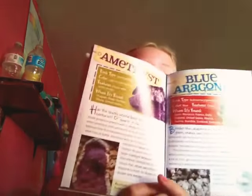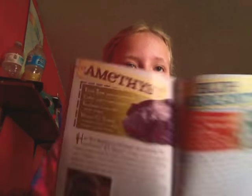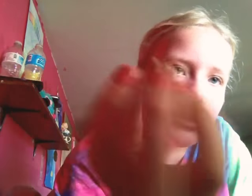Next we have Amethyst and Blue Aragonite. This is Blue Aragonite — it's like a powdery rock. The powder comes off. And then the other one is Amethyst. My Amethyst is not a great one — they didn't give me a good one. Yeah, that's my Amethyst. It's kind of dirty.